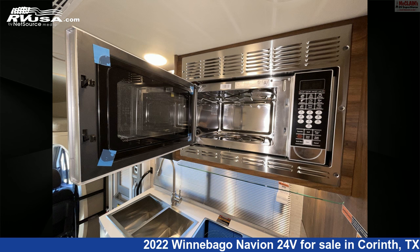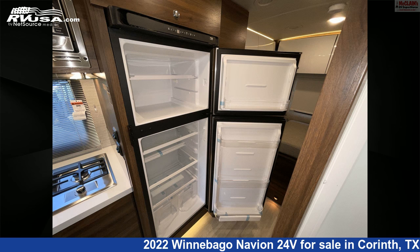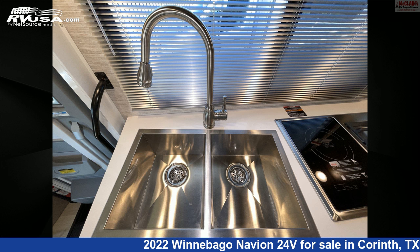This 2022 Winnebago Navion 24 Volts is built on a Mercedes-Benz Sprinter chassis and is powered by a Mercedes-Benz engine. For more information and pricing on this unit, and to see all units available, visit McLean's RV Superstore.